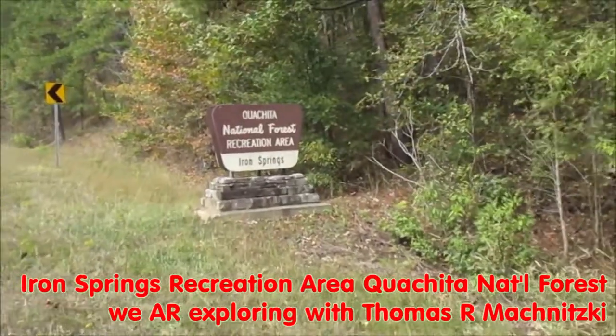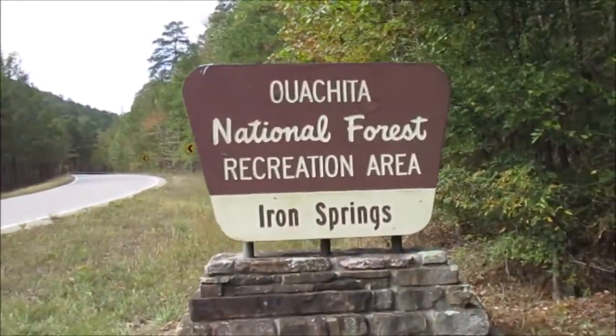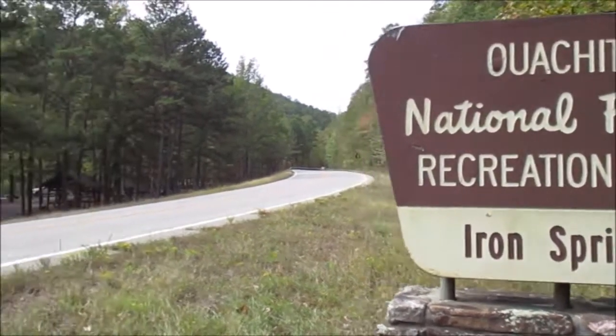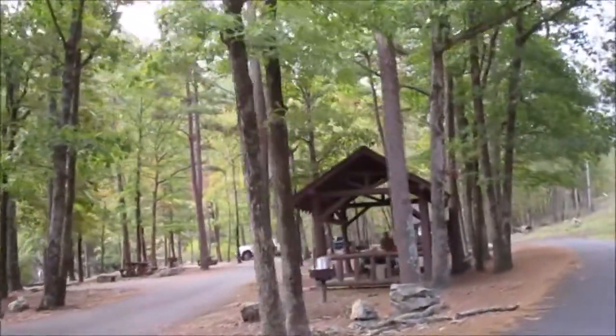We are exploring. This time we're at the Iron Springs Recreation Area in the Ouachita National Forest. If you're unfamiliar with the general area here, we are northwest of Hot Springs, Arkansas.